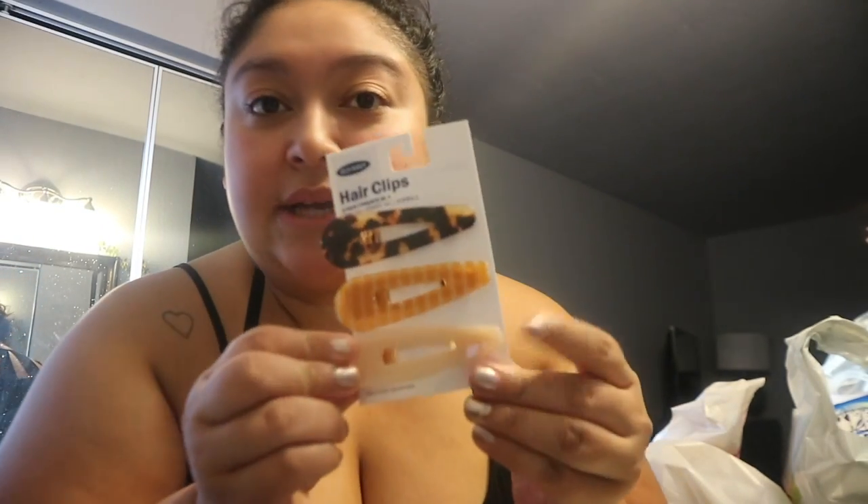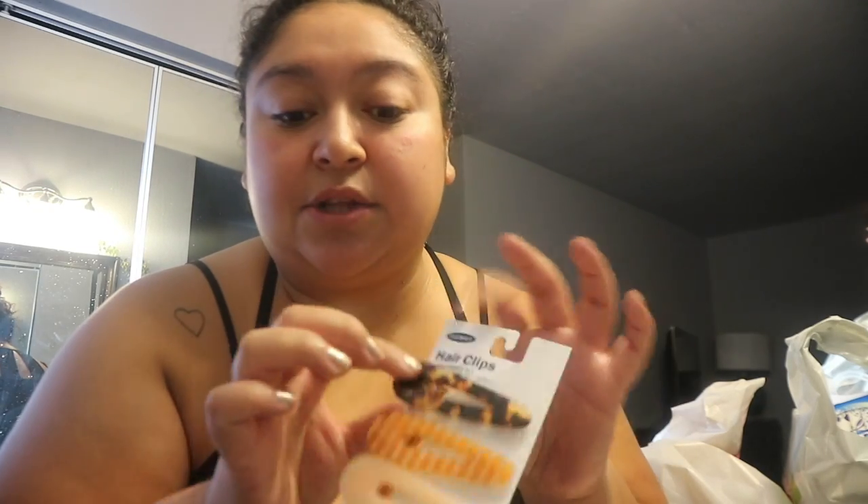My mother-in-law gave me a gift card so I had $20 to spend at Old Navy again. I might go back and buy more work pants in different colors because they had a lot of cute options. I also got these cute hair clips to add a little accessory for work, because I'm very basic.